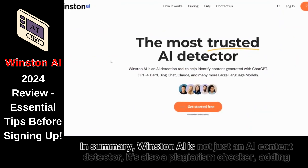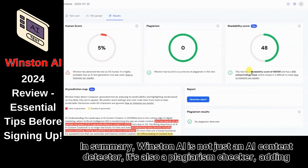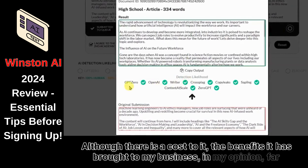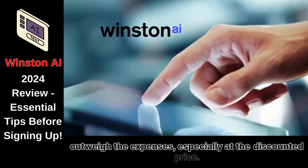In summary, Winston AI is not just an AI content detector — it's also a plagiarism checker, adding another layer of security for my content. Although there is a cost to it, the benefits it has brought to my business, in my opinion, far outweigh the expenses, especially at the discounted price.